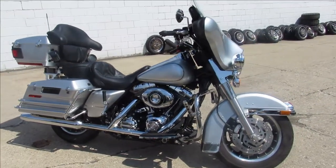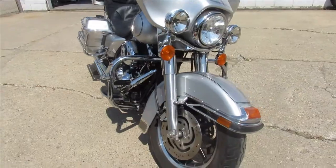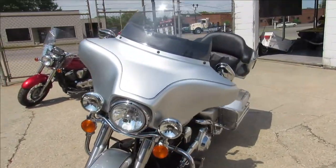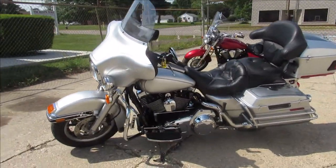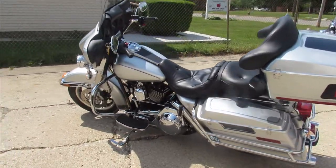Hey guys, ApprovalPowerSports.com here doing some videos on a Harley we just got in. It's a 2007 Electroglide for sale, only has 11,019 miles on it. Super clean bike, super low miles. Liquid silver paint, shines like new, chrome shines bright — it's like a brand new bike guys.